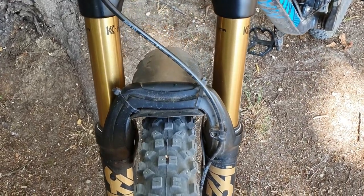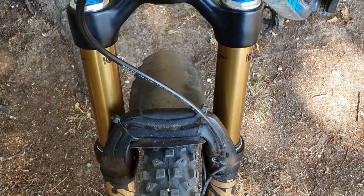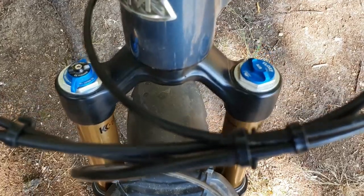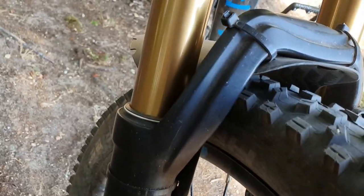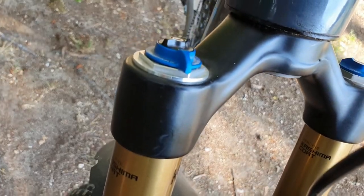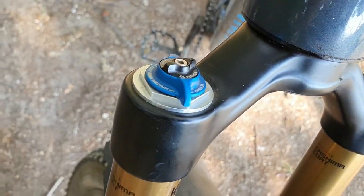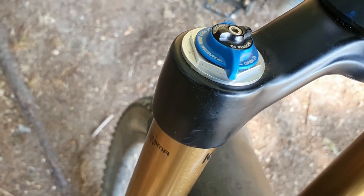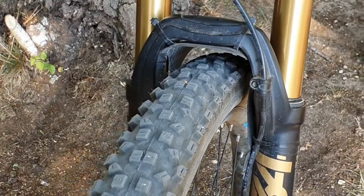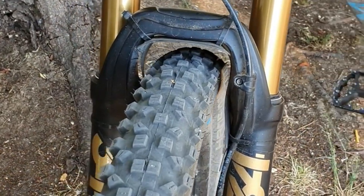The 29ers will have between 120 and 140 millimeters of travel with either 44 or 51 millimeters offset, and also both boost and non-boost axles, although some offset values changed in the 2021 lineup. It only comes with a tapered steer tube.